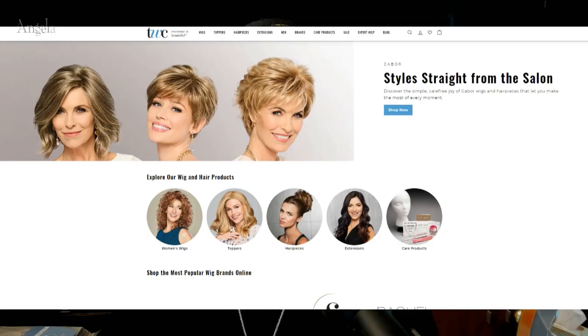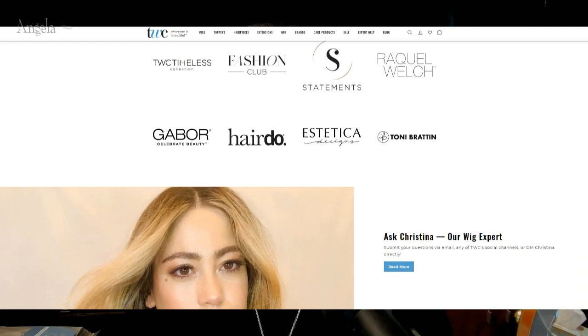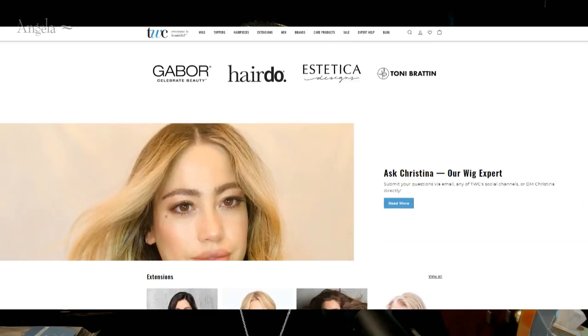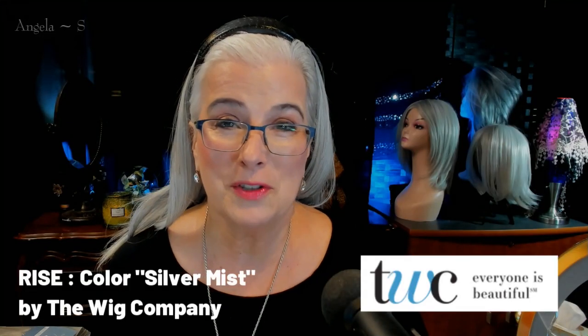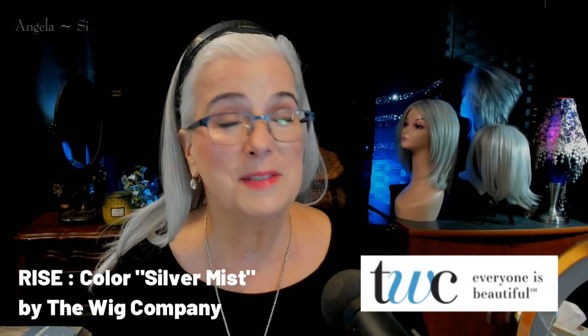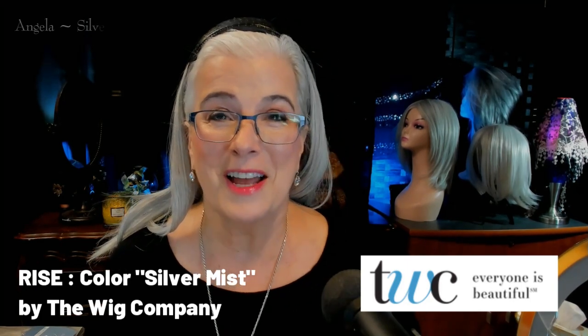Today's wig review is in partnership with The Wig Company. Did you know that The Wig Company has been helping people find quality alternative hair for over 50 years? They do offer brand names such as Aesthetica, Gabor, and others, but they also offer their own house brands, allowing you believable, budget-friendly, and beautiful wigs to choose from. So let's get acquainted with Rise, beautiful silver mist color from The Wig Company, straight ahead on Silver Linings.